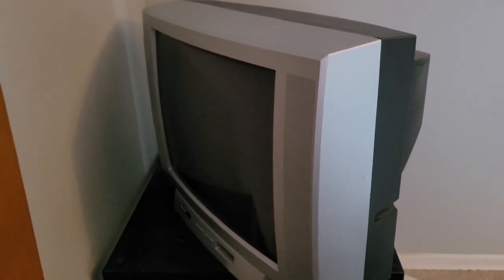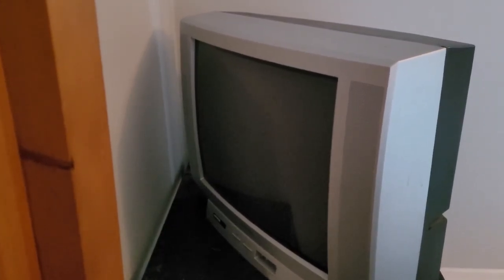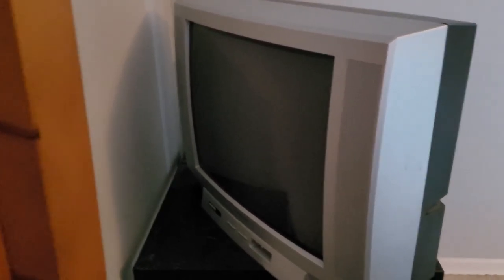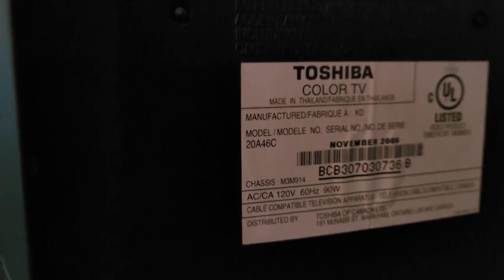Let's investigate how much electricity CRTs use. I have this guy turned sideways so we can see the back. This is a 19-inch Toshiba — it's in my bedroom, I watch DVDs on it. It's a 2006 model, and it uses 90 watts of electricity for a 19-inch.